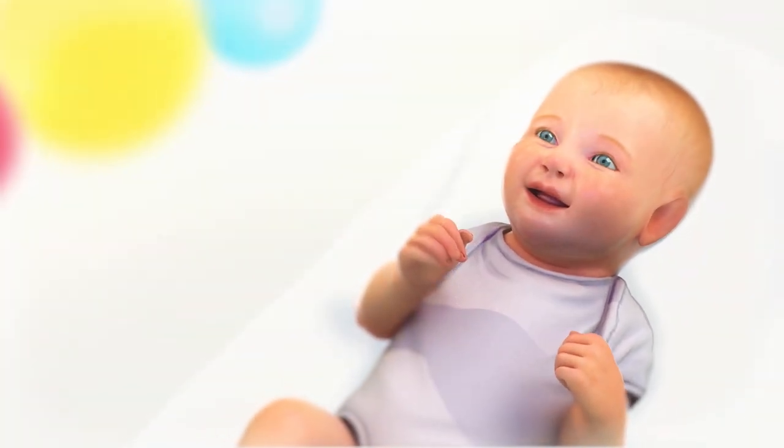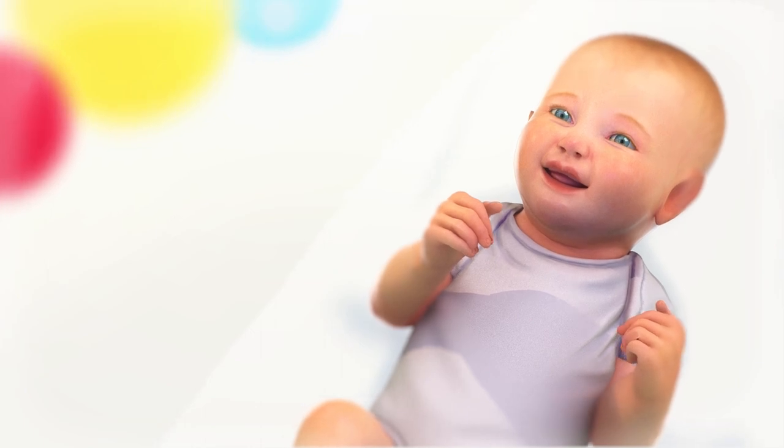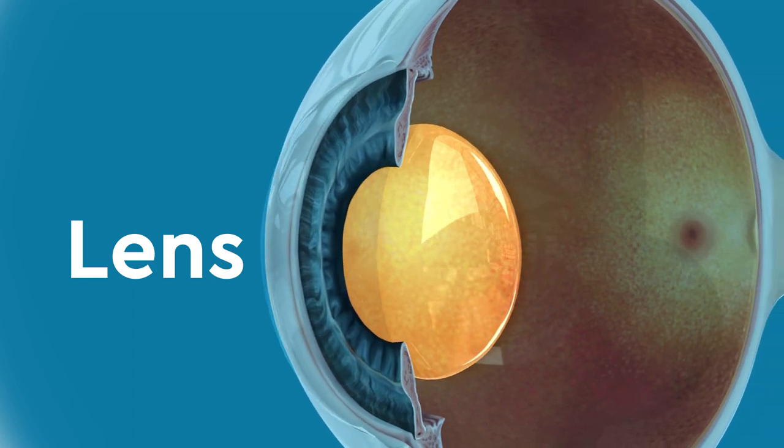Your child's eyes are made up of many parts, all of which work together to help them see. One important part is the lens, a clear layer on the inside of the eye that focuses light.